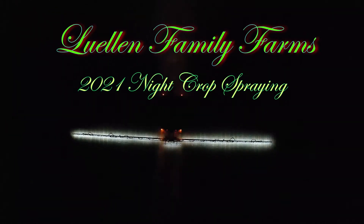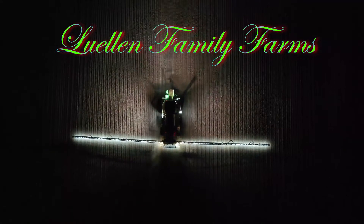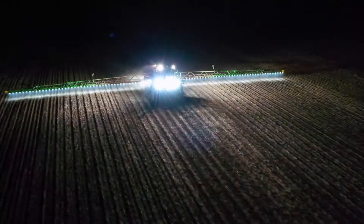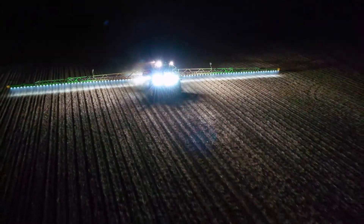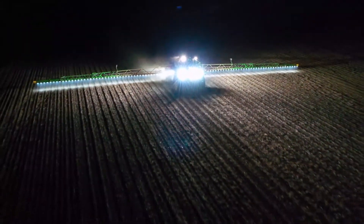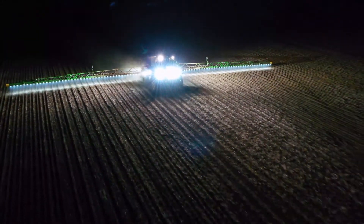I'm Ryan Llewellyn with Llewellyn Family Farms. I'm Mason Llewellyn with Llewellyn Family Farms, and what you're looking at here is the John Deere R40-45 spraying approximately 34,000 acres of crop a year with 120-foot wide booms, lit up like a Christmas tree.